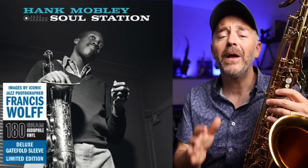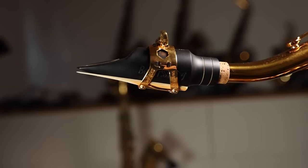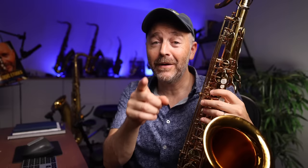That was Hank Mobley's solo on 'If I Should Lose You' from his iconic Soul Station album, probably originally recorded on a Selmer SBA. The mouthpiece I'm playing is a Better Sax Burnin' 7 Star, and the reed is a Better Sax Jazz Cut reed, soon to be released.